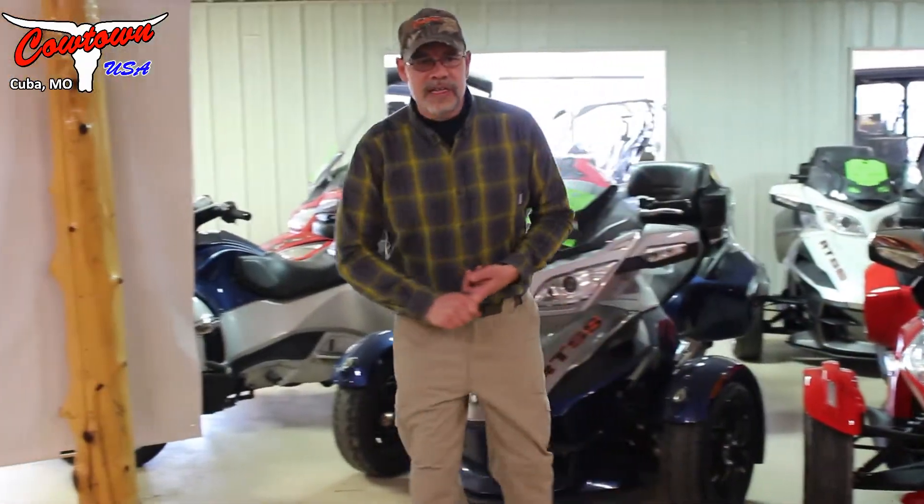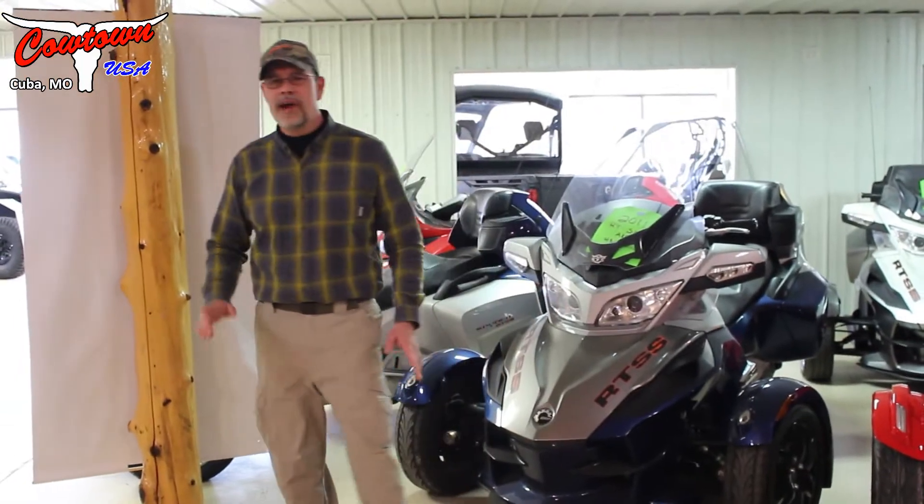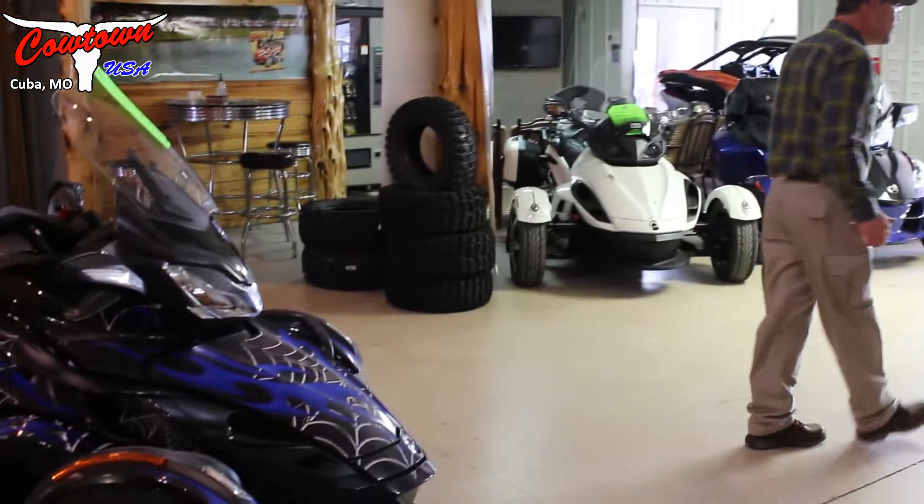Manual transmissions, automatic transmissions. If you're not looking to invest in a brand new Spyder, we have a lot of used ones. We have a nice used ST here.